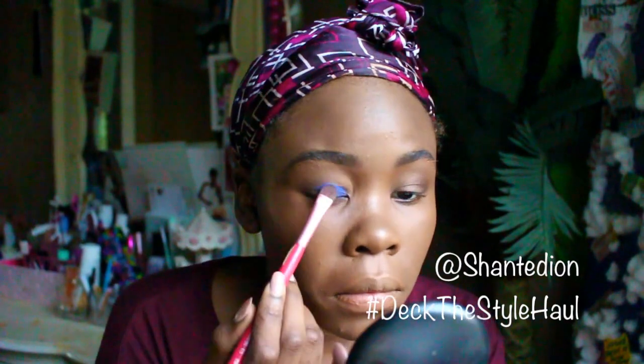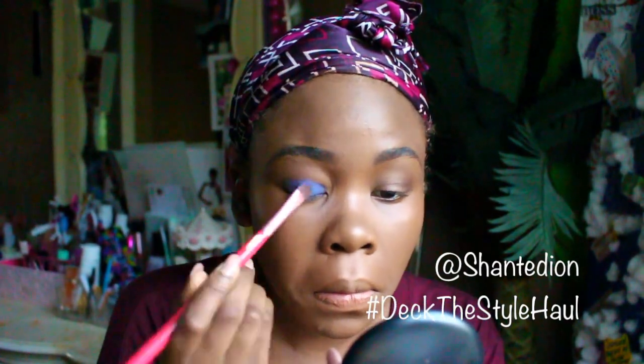Dipping into my Morphe palette, I'm going to be using two colors — a light blue and a navy blue — patting that on my eyelid with my smudge brush. I'm definitely trying to get the color payoff, so I ended up spraying a little bit of water on my brush to get more of a vivid color.